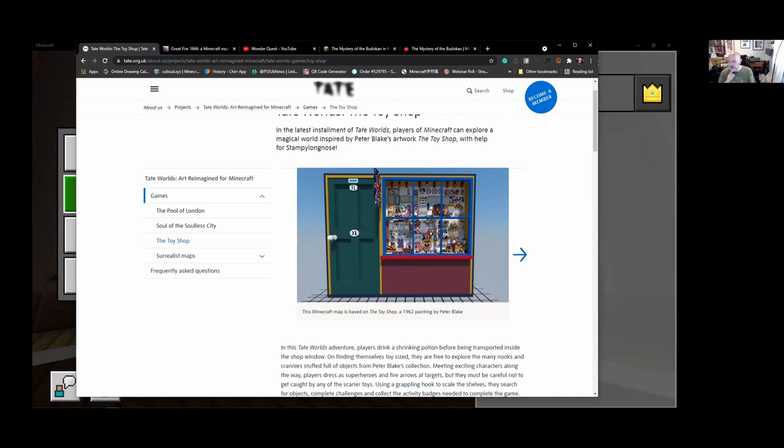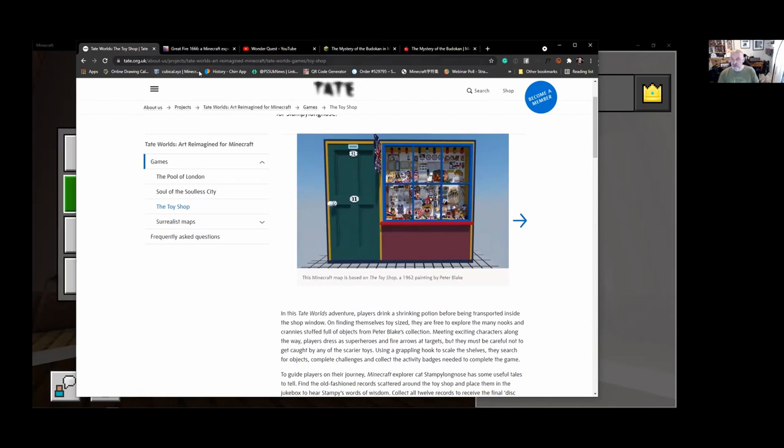The Toy Shop is a 1960s pop art painting by Peter Blake. We remade the whole thing in Minecraft. As a character, you were a tiny toy-sized figure, and you could run around, have a little adventure, discover toys in the window, and learn more about the painting. This was very successful for Tate because it engaged an audience they had trouble reaching — young people, particularly ages seven to eleven.